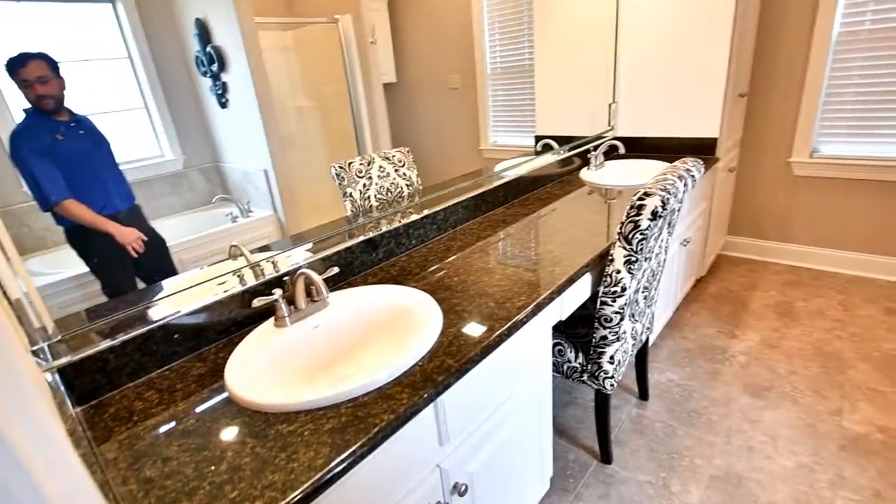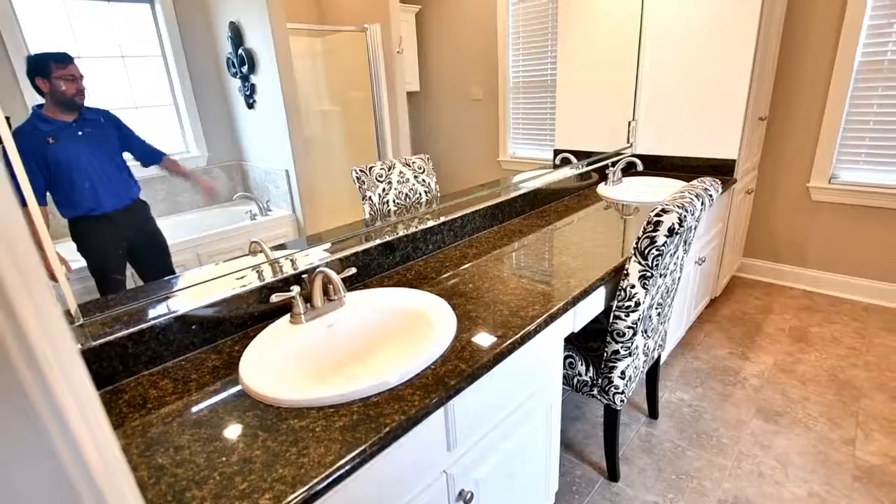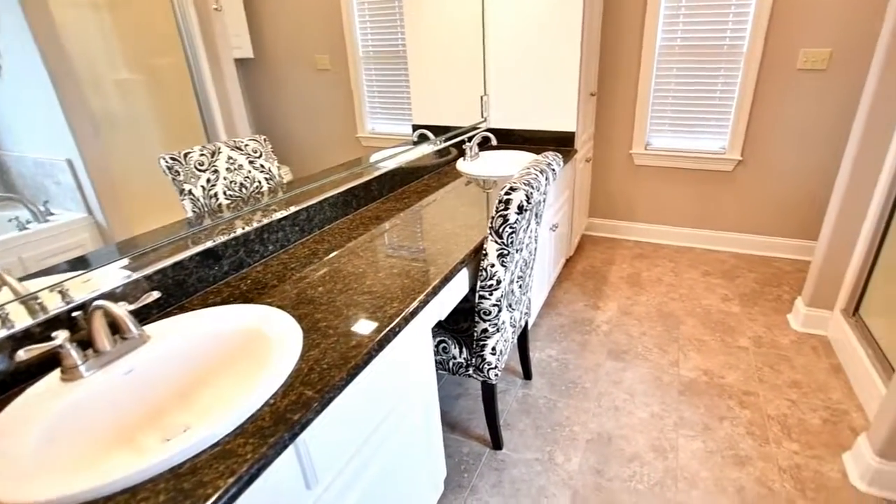You'll notice the awesome master bedroom. Come on in. One of my favorite features about the bathroom is this long vanity with the makeup table in the middle.